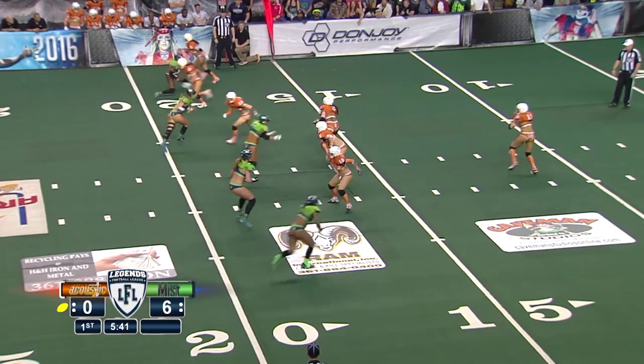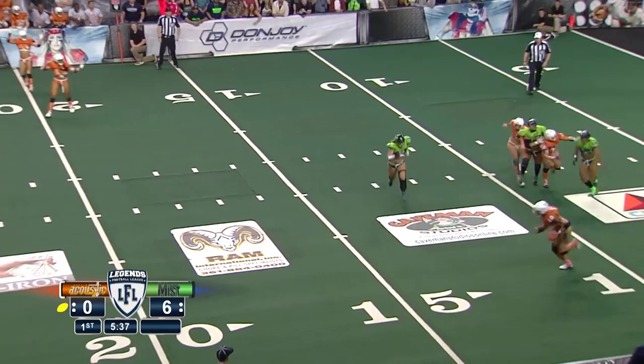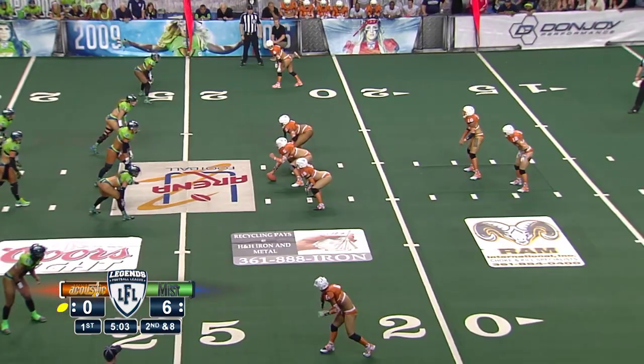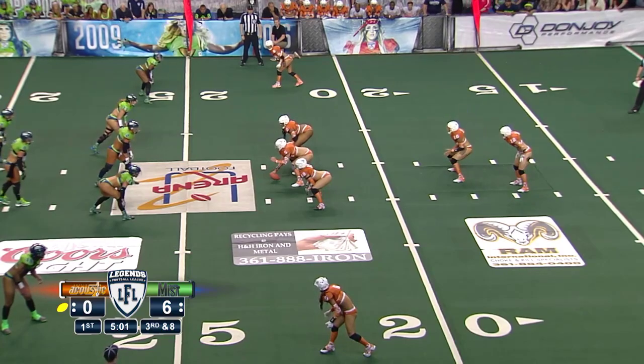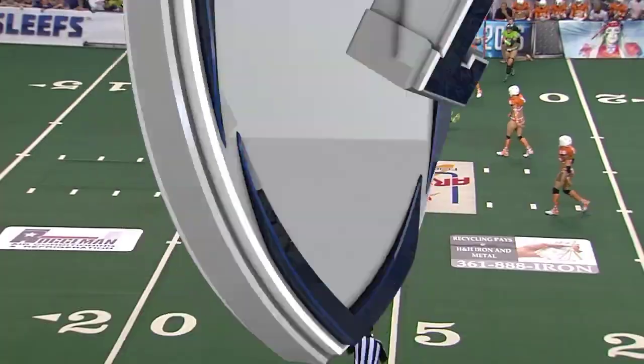Winfrey back to pass — big time pressure off the edge, eluding tacklers, getting slammed against the wall. A hostile crowd — it's got to be tough for Winfrey to call signals out there. That's Jess Powers picking up the big gain.